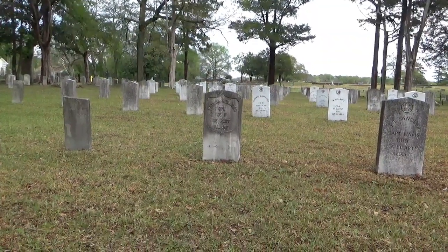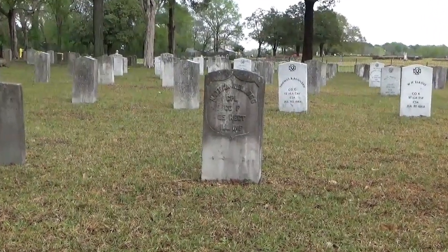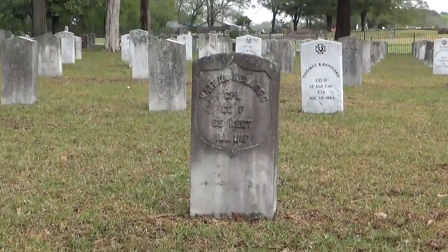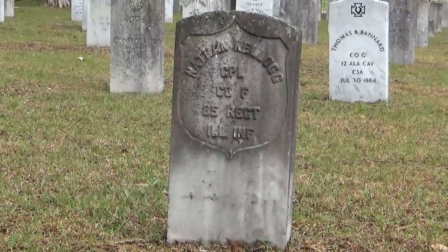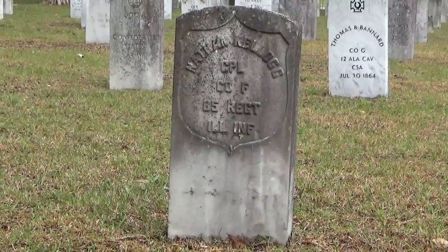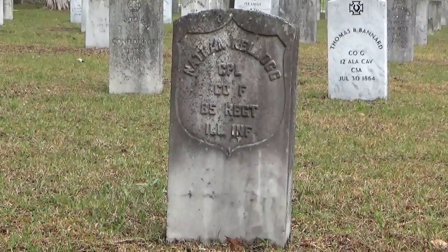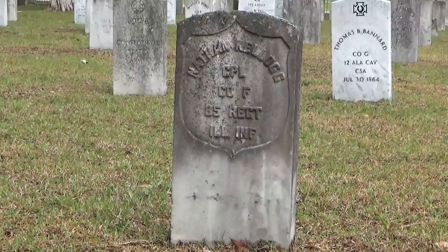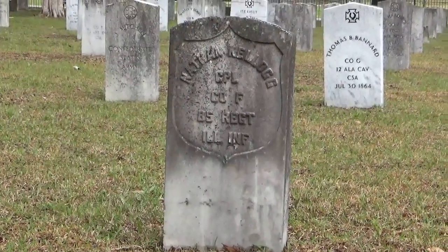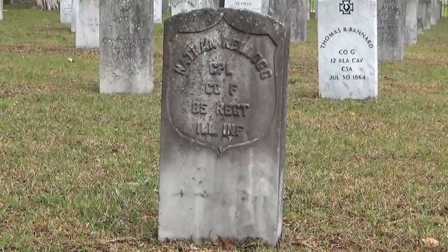Here is the one Union grave actually in the cemetery — Nathan Kellogg, who was 18 when he was mustered into service with the 85th Regiment of Illinois Infantry. He was a corporal and part of this regiment's founding. He was erroneously reported as being mustered out of service after the war, but he was actually taken at the Battle of Peachtree Creek during an exchange. He was wounded and died here at the hospital, basically a prisoner.